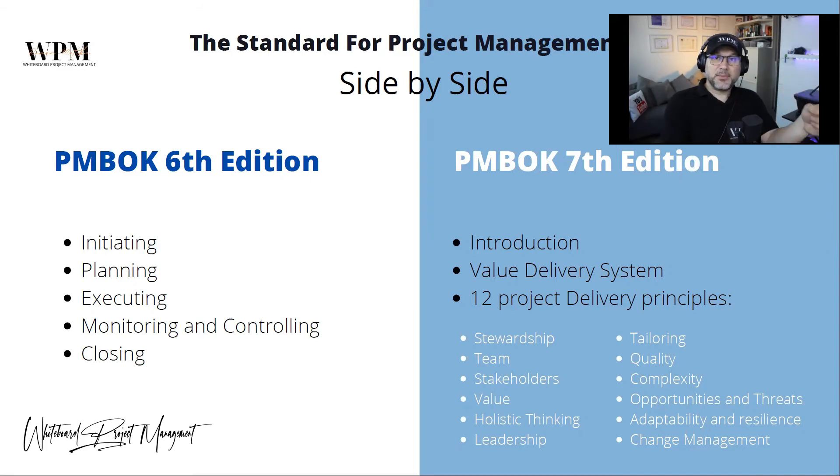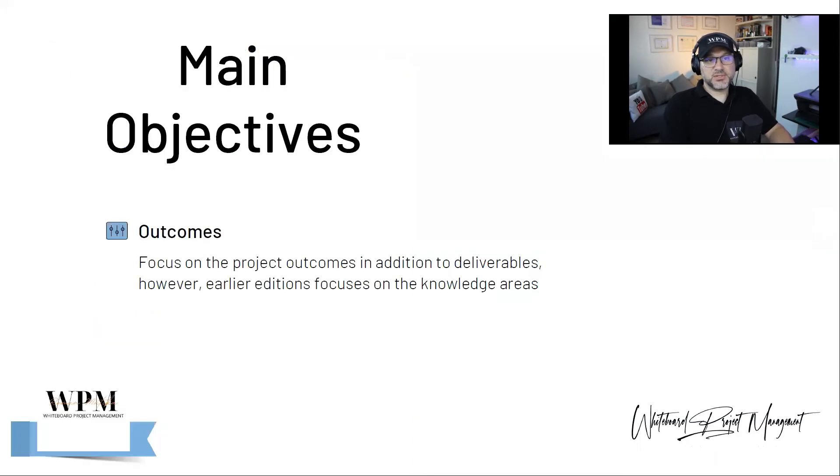In other episodes I will go through each delivery principle and make one detailed episode for each — for stewardship, team, stakeholders, value, tailoring, quality, and others — so you will see the details of those principles. The main objectives and outcomes of these standards are focused on the project outcomes in addition to deliverables; however, earlier editions focused on the knowledge areas.